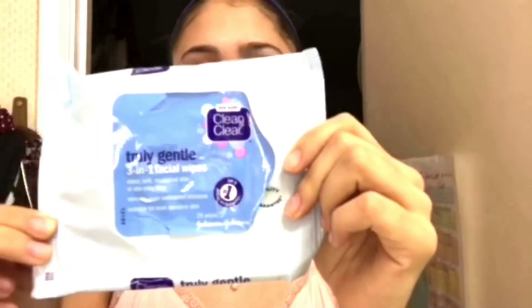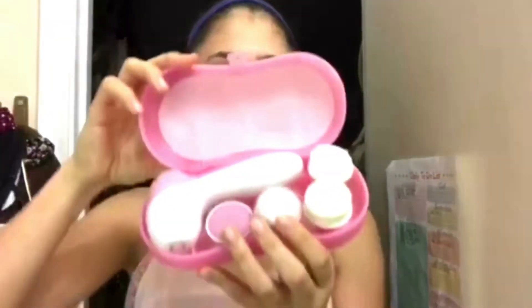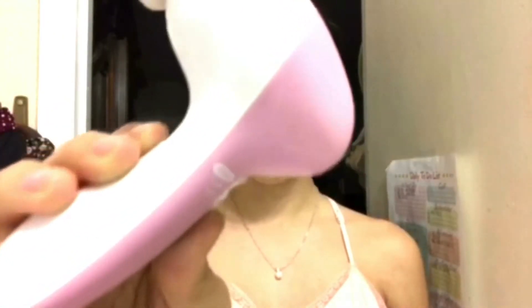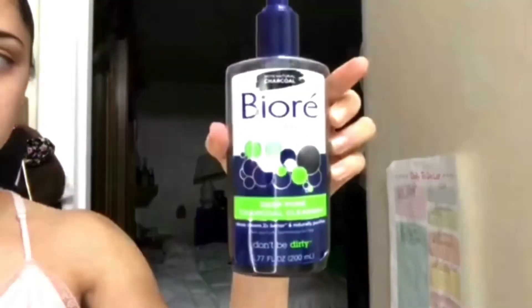I use the Clean and Clear 3-in-1 makeup wipes to remove any makeup, and then I'm going to be using this thing called a spin brush. Then I'm using the Biore deep pore charcoal cleanser, and I usually use this three times a week since it is very drying.